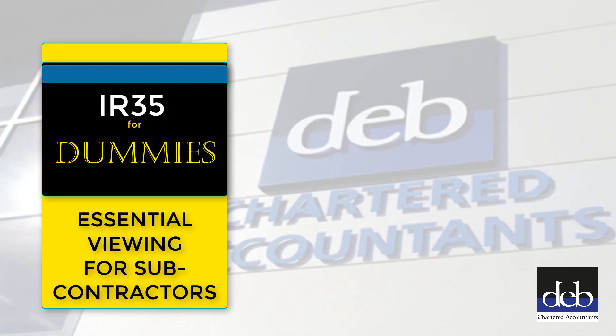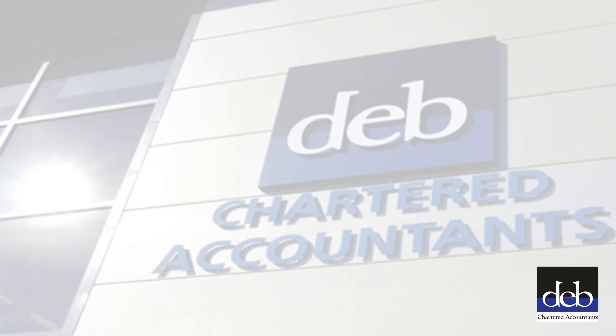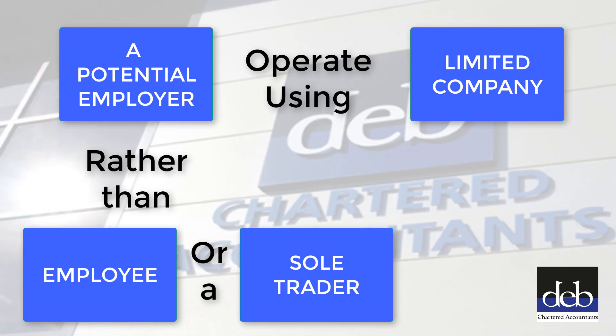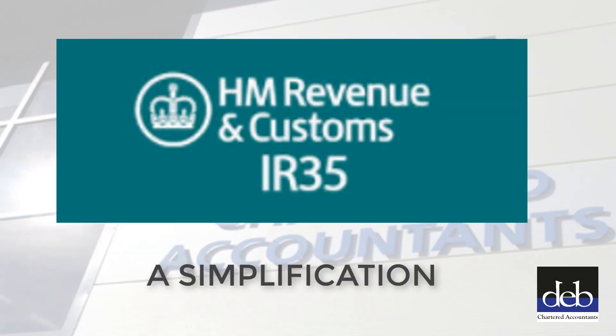IR35 for Dummies. Despite the title of this video, if you are watching it, it is quite likely that you are a rather articulate person and probably with a high skill level. However, like most people facing a change in their working style, they are faced with something that is new. If the person you are going to work for asks you to operate through a limited company rather than as an employee or a sole trader, you need to consider very carefully the implications of the provision of the infamous tax legislation referred to as IR35. This video is an attempt to simplify the features of IR35 as a starting point for you to consider if this applies to you.